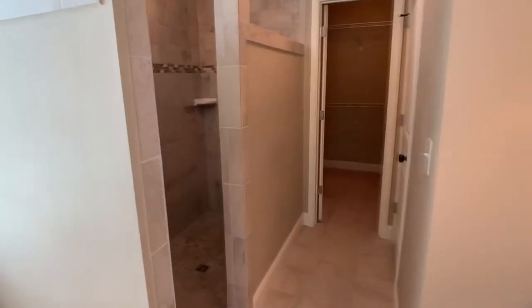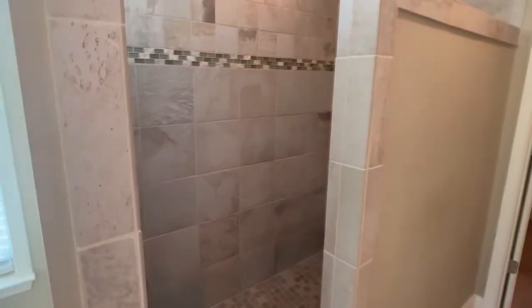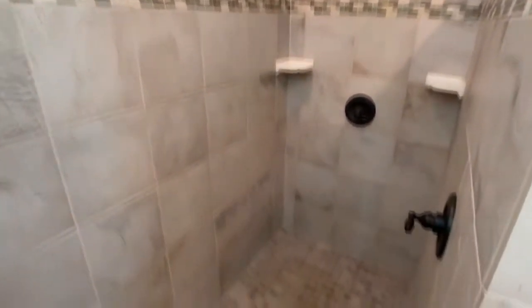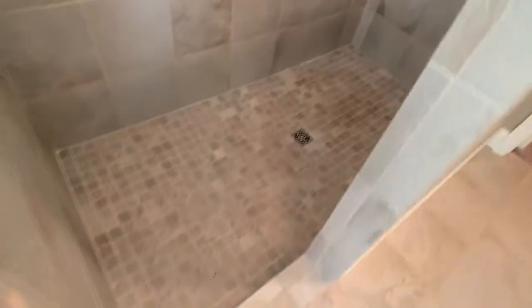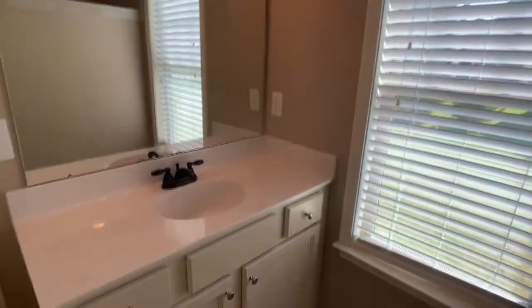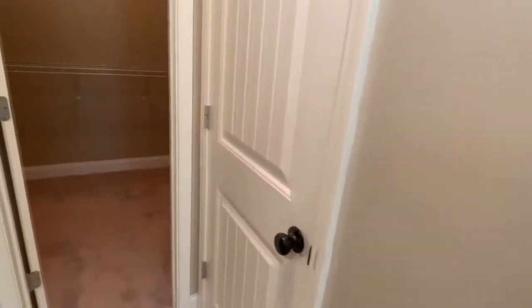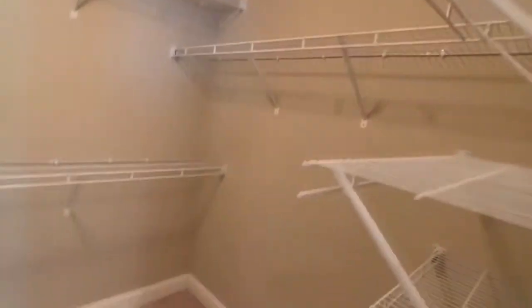It's got double vanities and a huge walk-in shower with a rain head. Here's the other vanity, the toilet, and a huge closet as well.